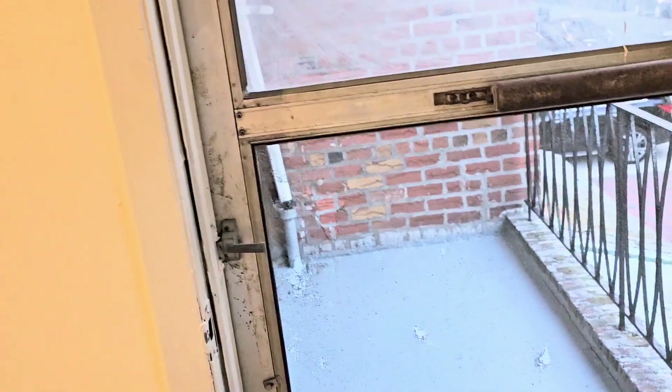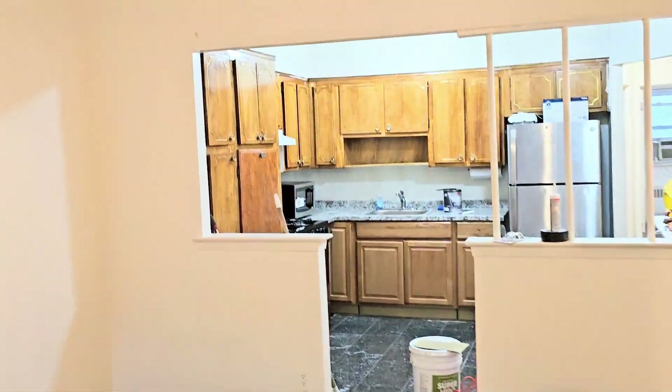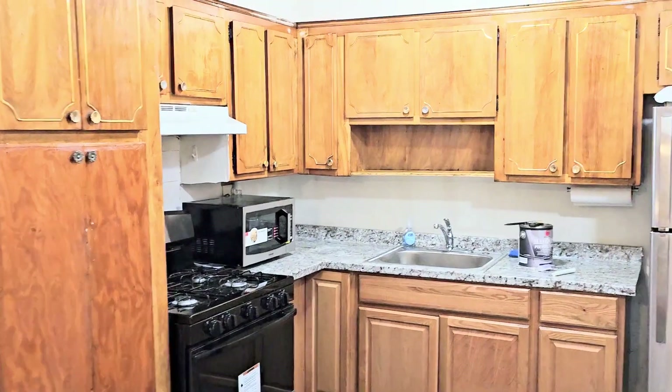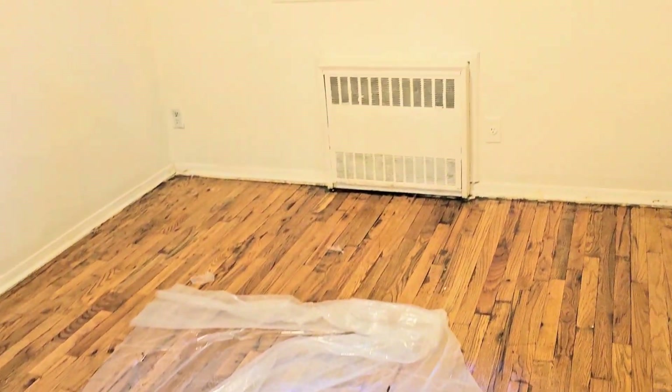This is the private balcony right over here — small little one, but the yard is actually shared and it's bigger. The kitchen has stainless steel appliances; the stove looks like it's brand new, and there's a microwave. You have a linen closet or coat closet right here. Another bedroom over here facing the front — every bedroom has a closet.